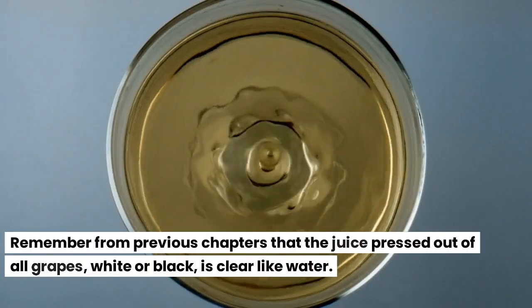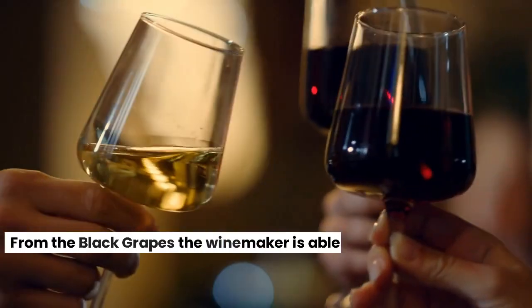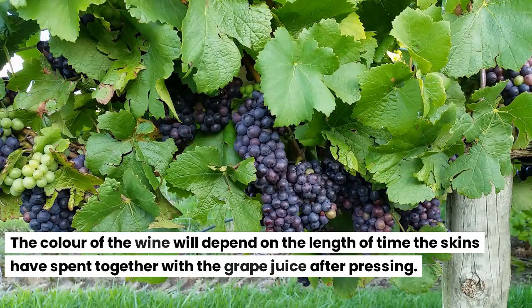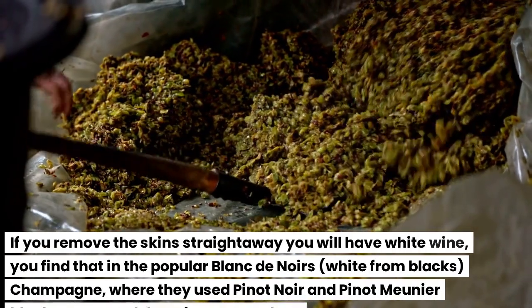Remember from previous chapters that the juice pressed out of all grapes, white or black, is clear like water. From the black grapes the winemaker is able to make white, rosé or red wine. The color of the wine will depend on the length of time the skins have spent together with the grape juice after pressing. If you remove the skins straight away you will have white wine.